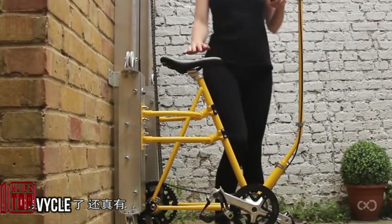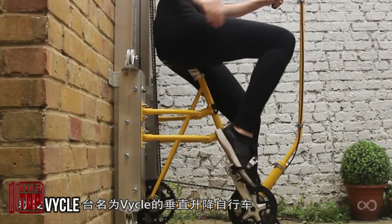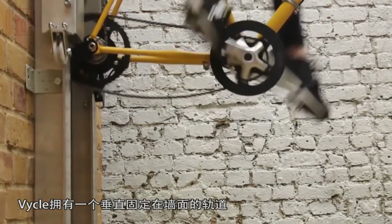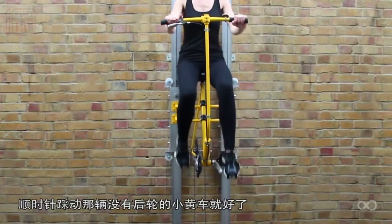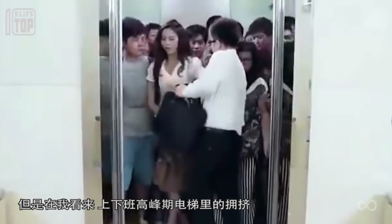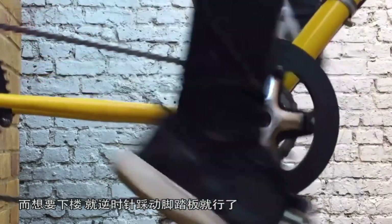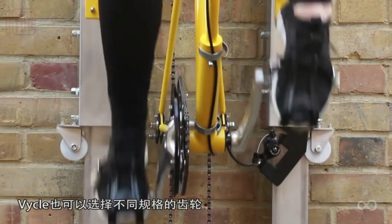A student at the Royal College of Art in the UK has proposed a hybrid of a bicycle and an elevator. The concept envisions a future where buildings incorporate this solution — called Bicycle — which allows individuals to pedal and move up and down on special rails. While not very fast, it provides an opportunity to stretch one's legs. The bicycle system occupies less space than traditional elevators and is easy to install and maintain. Thanks to a combination of counterweights, the cyclist only lifts their own weight.